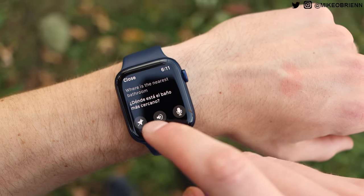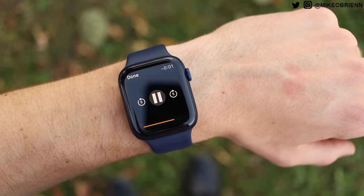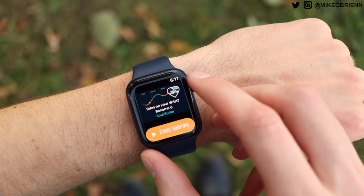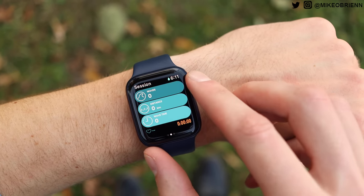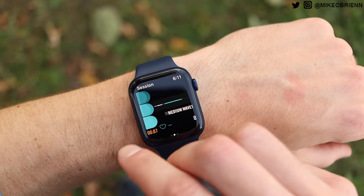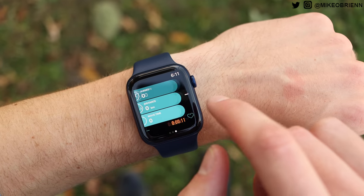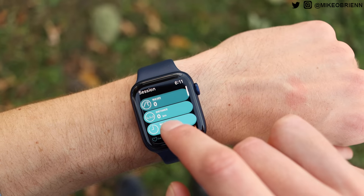Number four is an app I personally really like, but it's obviously not for everybody — it's geared towards surfing. It's called Dawn Patrol. If you don't go surfing, this doesn't matter, but if you do, it tracks your surfing workouts and gives you some great basic stats. Check it out if you go surfing.